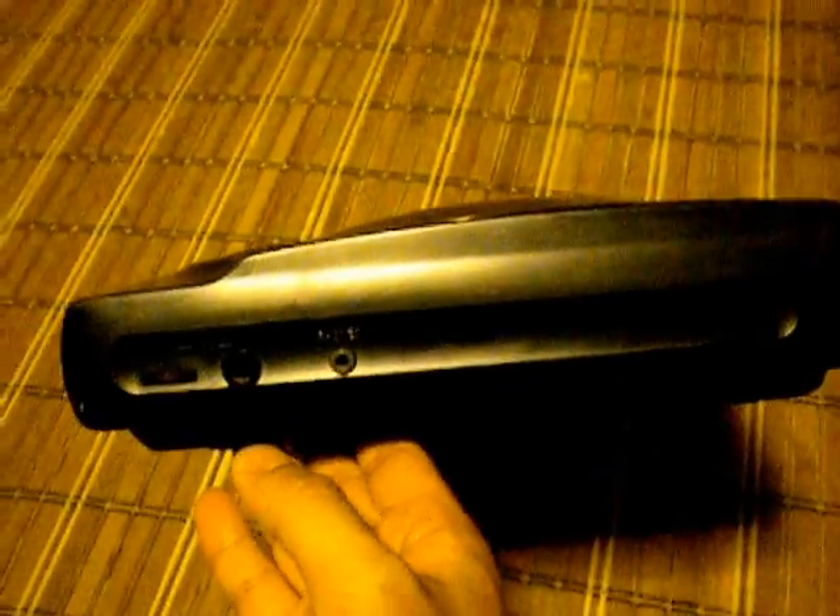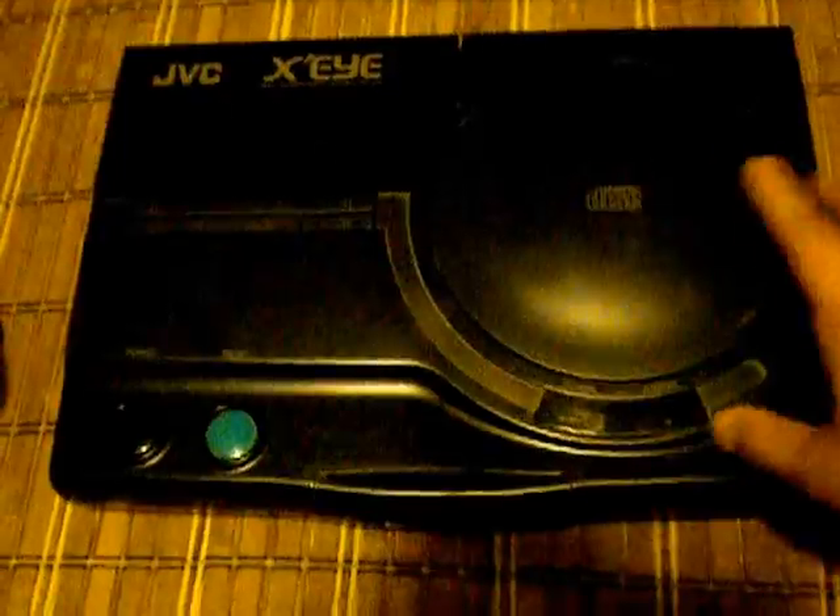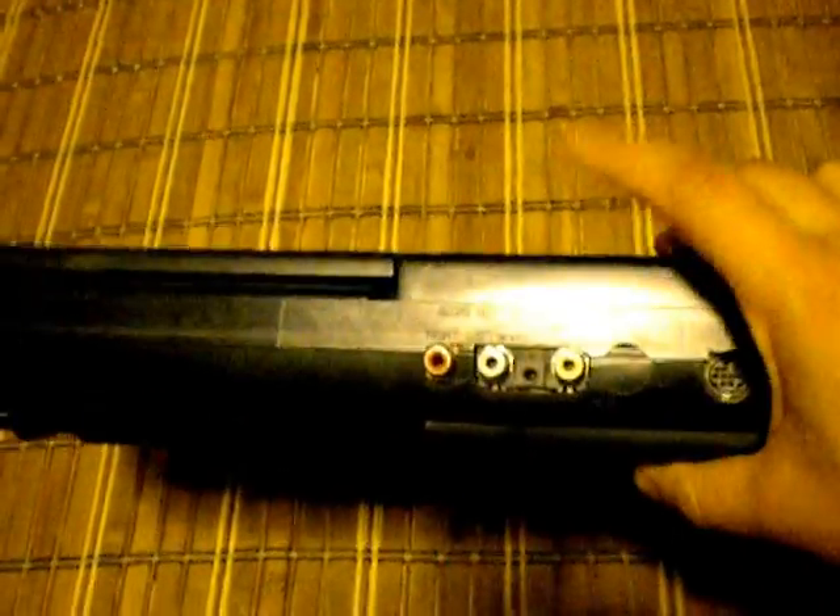Let me show you the system as far as what it had available for outputs. You did have your volume control here, and that was in reference to your phono jack. There's also a mic output, and that was for anybody who had CDGs. CDGs were actually pretty big back in the day as far as karaoke was concerned, and you could use that to sing along with your songs.